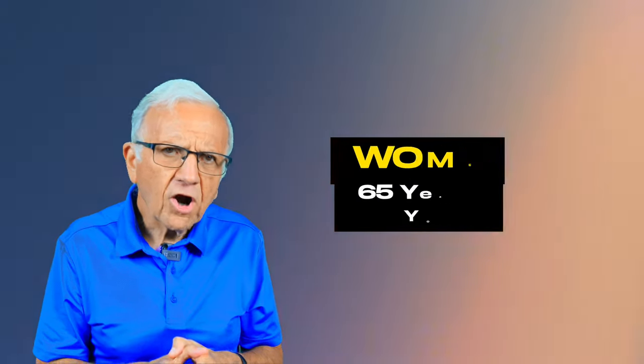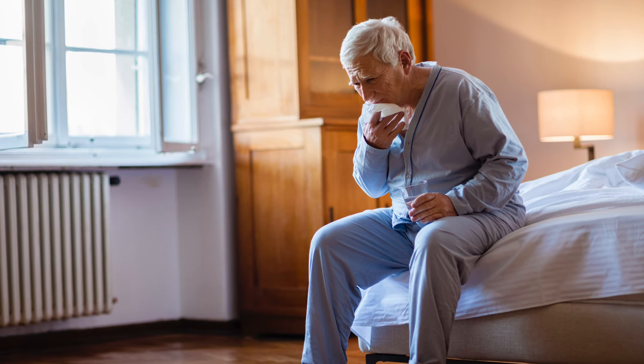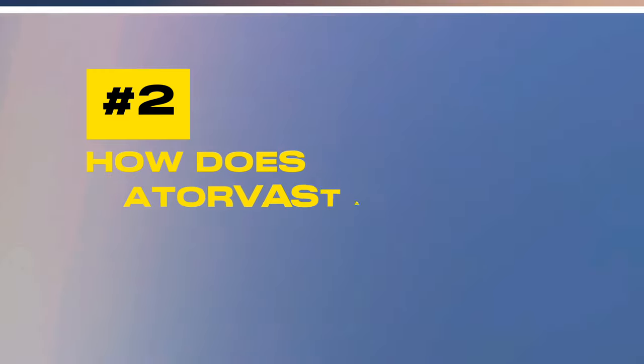Why would your doctor put you on a statin? If you're put on a statin, it's because you already have heart disease, coronary artery disease, or carotid disease, or you are at high risk — if you have very high cholesterol, a family history of premature coronary artery disease (meaning a first-degree relative: men at 55 or younger, women at 65 or younger), or conditions like diabetes and inflammatory disease like rheumatoid arthritis — conditions that significantly increase your risk of developing heart attacks or strokes in the next 10 years.